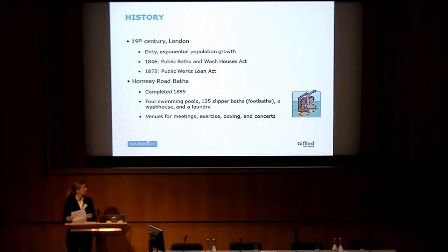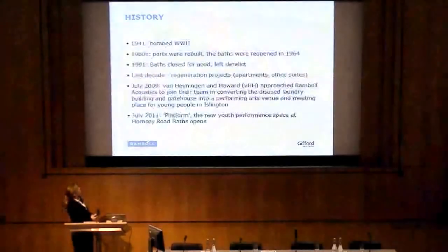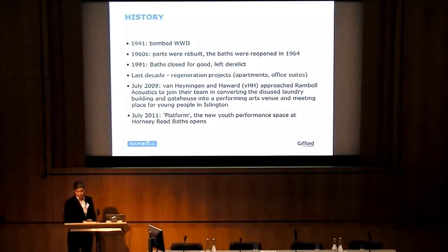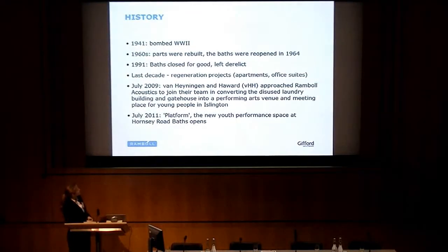The facility hosted four swimming pools, 125 slipper baths (which are foot baths), a wash house, and a laundry. It was also a venue for meetings, exercise, boxing, and apparently concerts were also held. During the Second World War, parts of the building were damaged by bombing. The destroyed parts were rebuilt in the mid-1960s, and then it was reopened. During the 1990s recession, the baths were closed for good and left derelict. For the last decade, there have been several regeneration projects in the area, with different parts refurbished into things like apartments and offices.